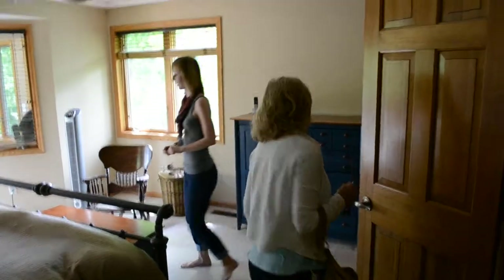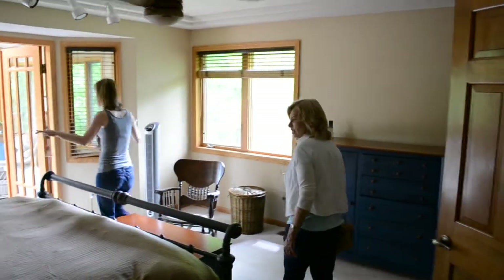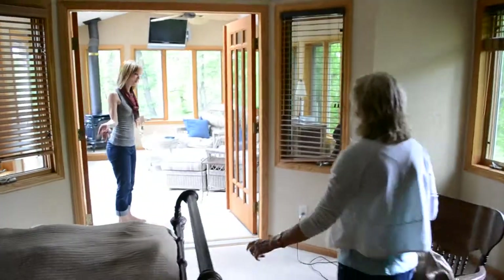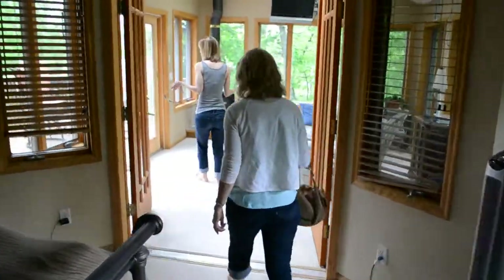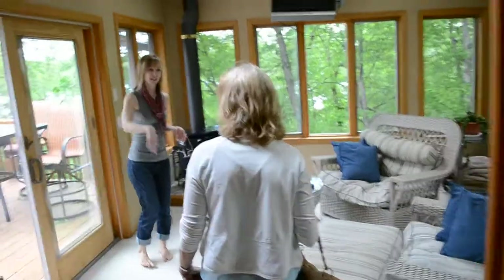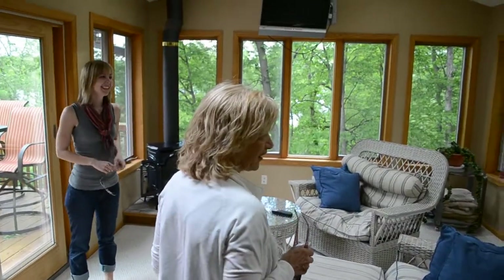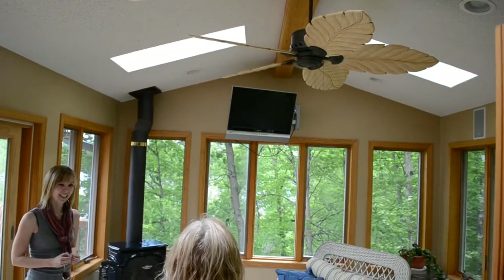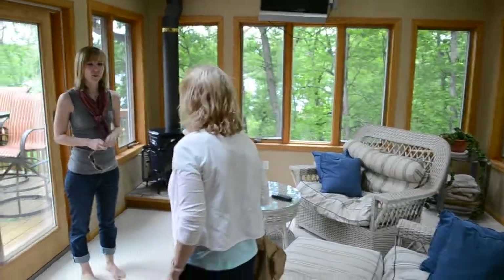And this is the master. Isn't this nice? Look at this — this is very nice. It doesn't have a master bath, but it has this: a four-season porch. And a deck to walk out of it. Would you be spending a little time in here? I think so. TV's up there ready to go. Get really comfy furniture in here.